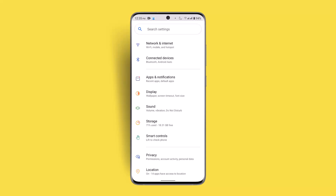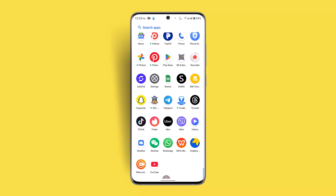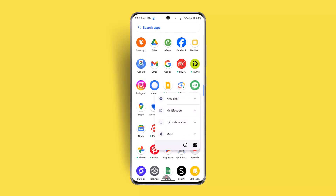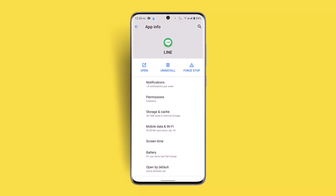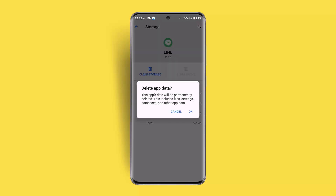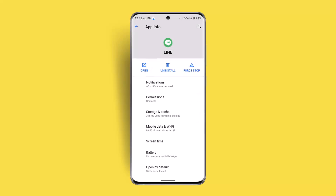You can also try clearing your cache as well as data. To do that, long press the Line application, go to the app info button, then go to Storage and Cache, and make sure to clear the cache. Note that clearing your storage will delete your data permanently, so only do that if you're sure about it — click OK, or else leave it as it is.